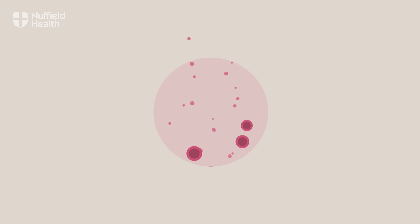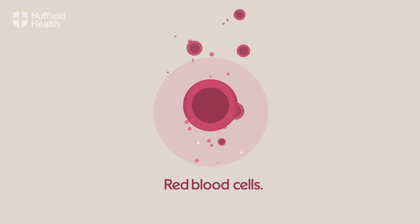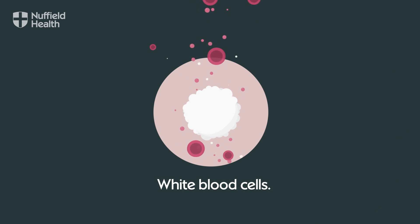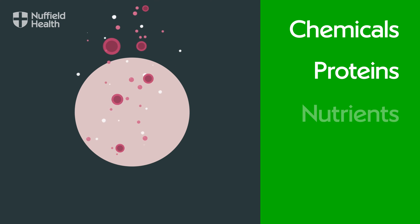Blood is a complex soup, with about half made up of cells and the other half of fluid. Red blood cells carry oxygen, while white blood cells fight disease and others help blood to clot. The fluid outside the cells contains chemicals, proteins, nutrients, vitamins and hormones.